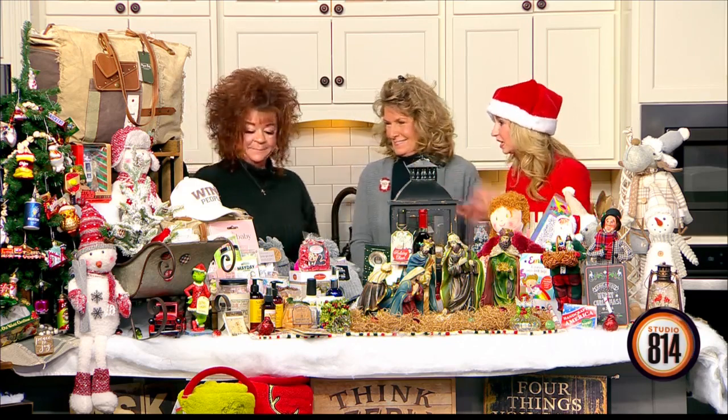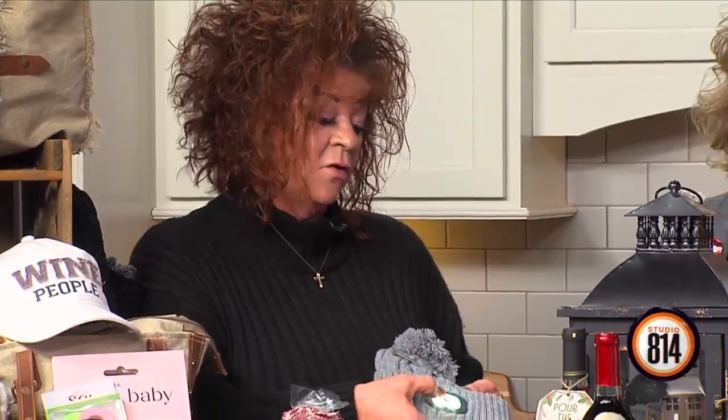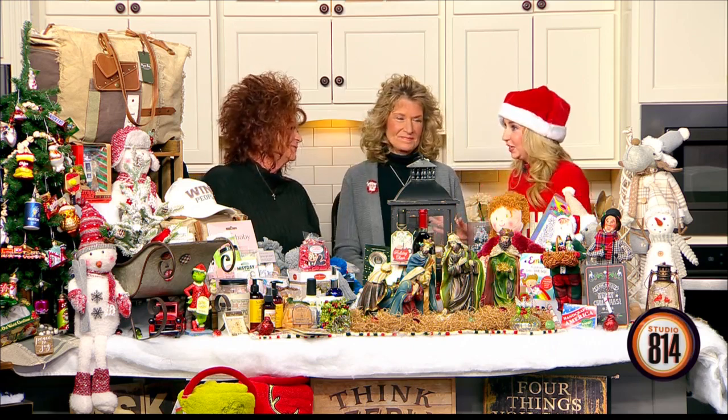Wendy, you help manage the boutique — what items did you bring today? We brought some beauty accessories. We have a huge selection of Myra bags and Chala bags, as well as scarves, gloves, and hats. The light-up hats are very popular this season — very useful especially for being outside at night, or anything you need to do at night that requires a light.